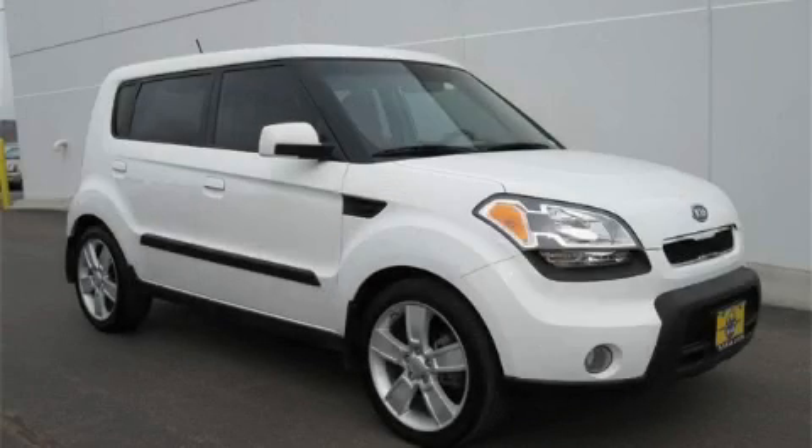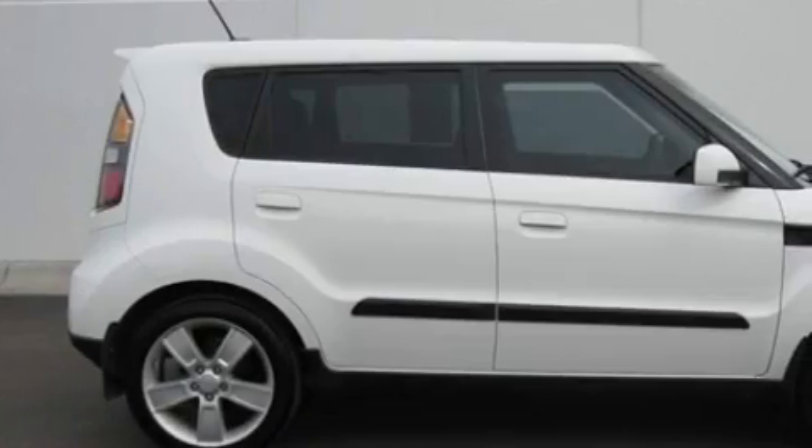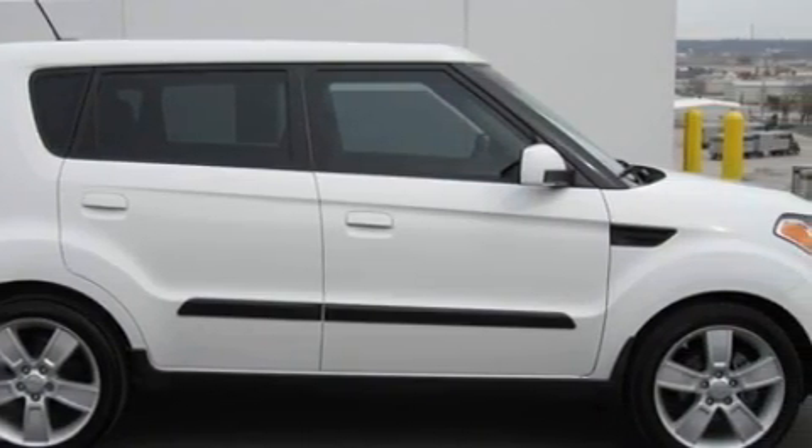This is a 2010 Kia Soul, with an unconventional shape and unconventional style. It features a 2.0 liter four-cylinder engine and a manual transmission.